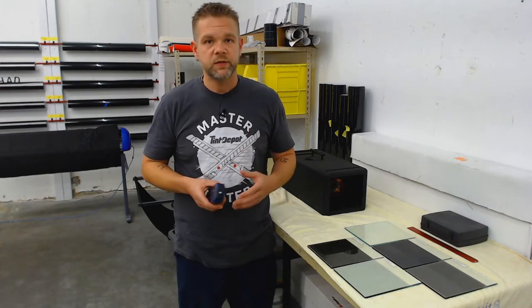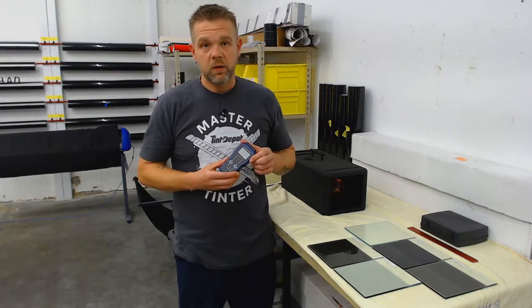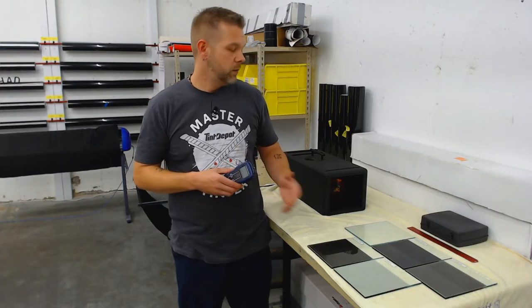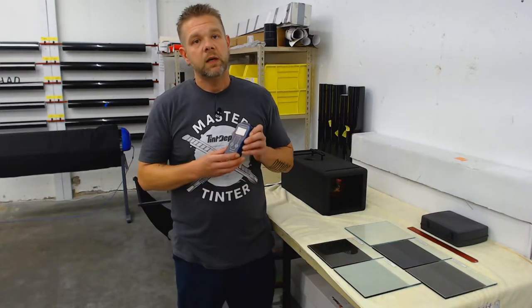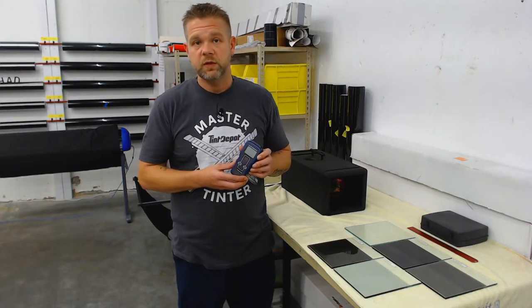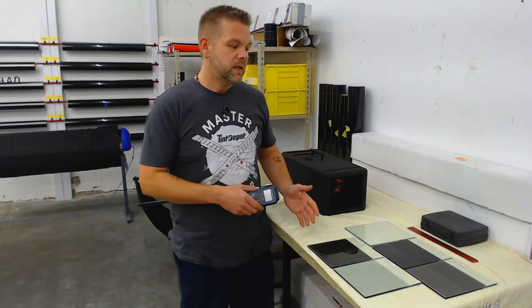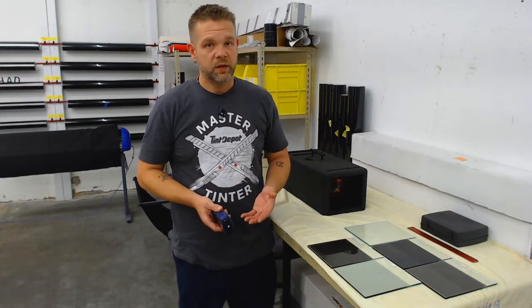The metallized can potentially block signals from GPS or cell phone, but we're going to test that out as well. I've got a solar power meter that we're going to use for this, so that we can take that heat output and put it to a number. That number is going to be BTUs — British Thermal Units — which is widely used in measuring heat. So I'm going to get this set up. I'll show you the numbers and show you what ceramic can do.